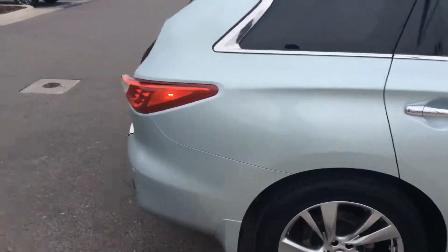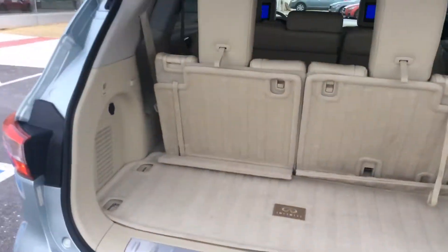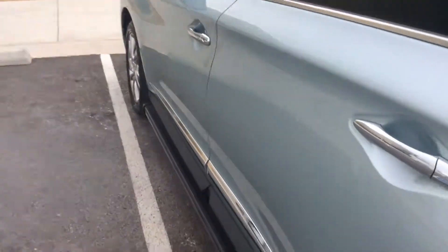It's got new tires on it. Comes with a remote start. Also available in the car, it's got your entertainment package, which is the two TVs at the back.